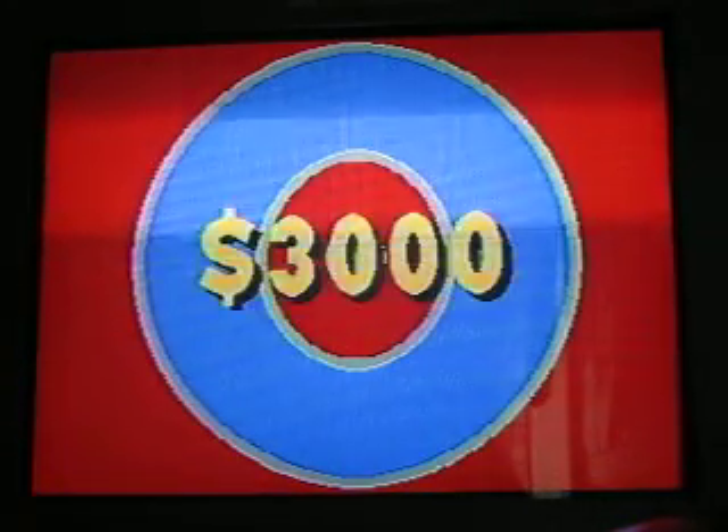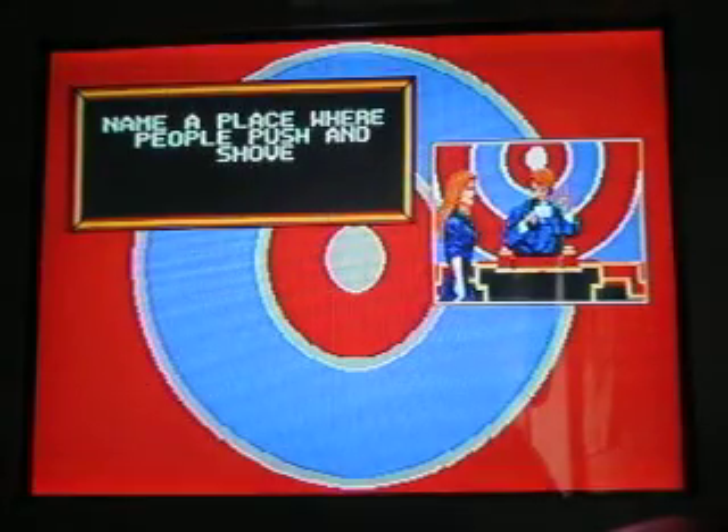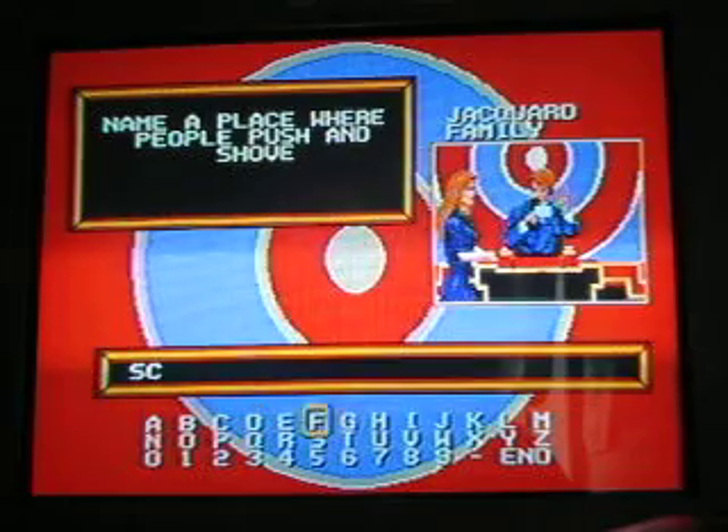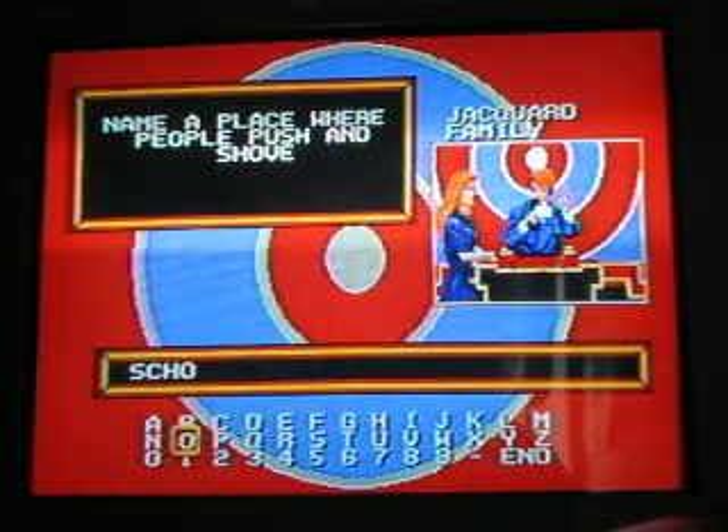$4,000 question, here it comes. Name a place where people push and shove. I'll say school — I've seen it happen. How about school for the bullseye? No.